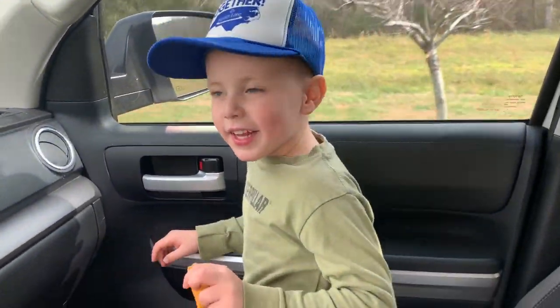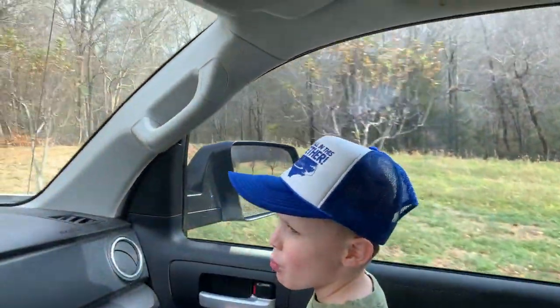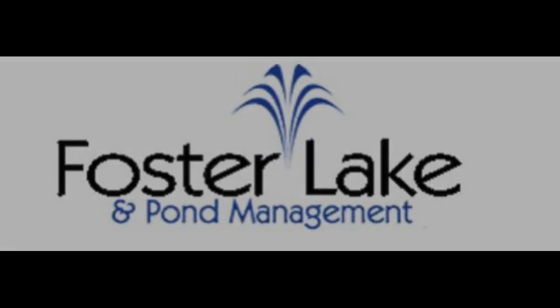Are you eating my chips? Even though I got spicy chips, you're eating my spicy chips. I'm glad you had fun buddy, love you.